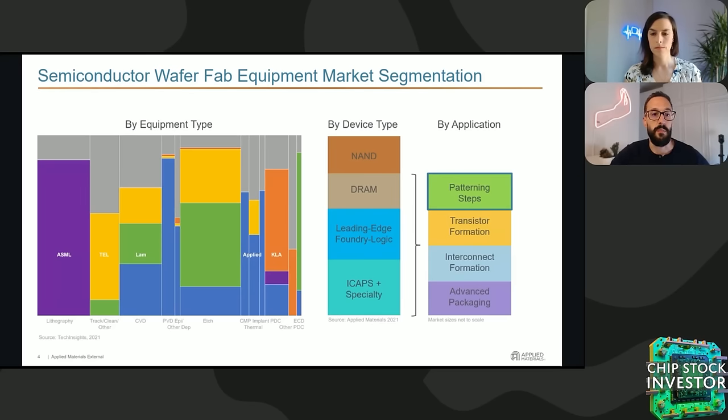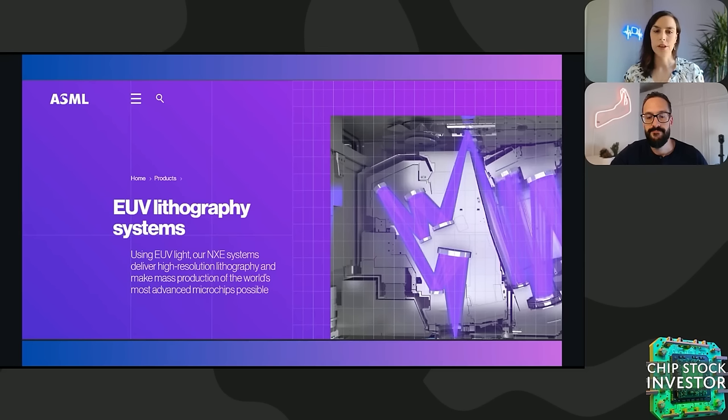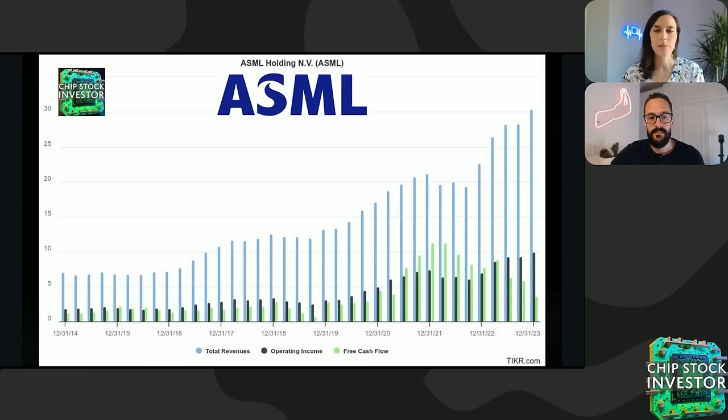ASML is the leader in lithography with a monopoly on extreme ultraviolet, or EUV, lithography technology. Superior processes and the ability to scan a high number of wafers every hour has made ASML a deeply entrenched specialist. ASML generated €29.8 billion, or $32.3 billion US dollars, in sales in 2023 and has been generating high levels of return on invested capital, or ROIC, for many years. This culminated in a spike in ROIC to over 50% last year — a rate that won't continue, but definitely illustrates the efficiency with which the company can invest to support its customers' manufacturing needs.